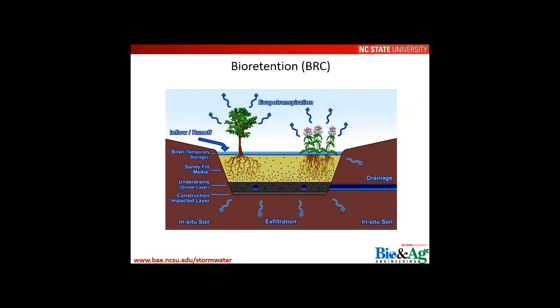Bioretention has become one of the most popular stormwater controls used in civil site design, low-impact development, and green infrastructure. There is a large body of literature on how bioretention systems function, their possible deficiencies, how to maintain them, and how to design them for targeted water quality or hydrologic parameters.